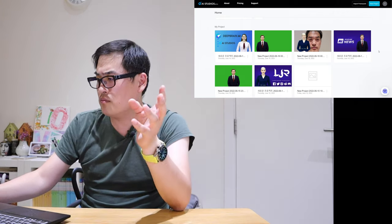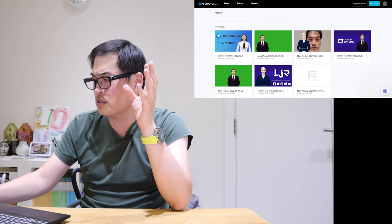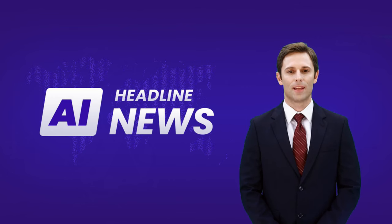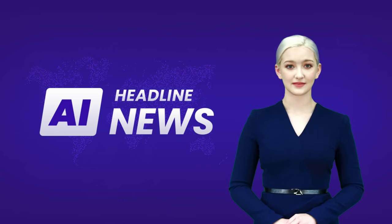Before we get into this, I'm hearing some headline news coming in. Let's listen to what the AI headline news has to say. Headline news: LJP Tech is an idiot. Yes, I agree.